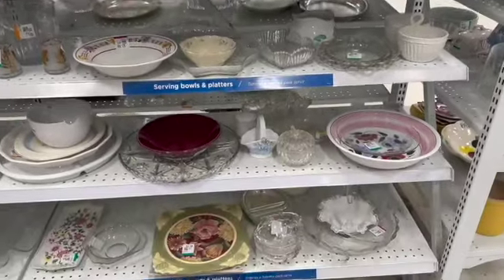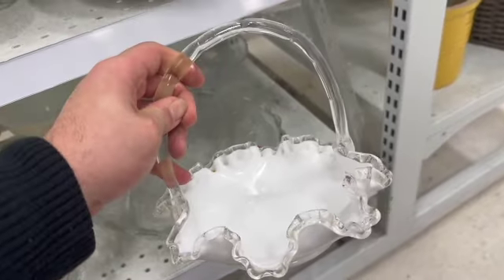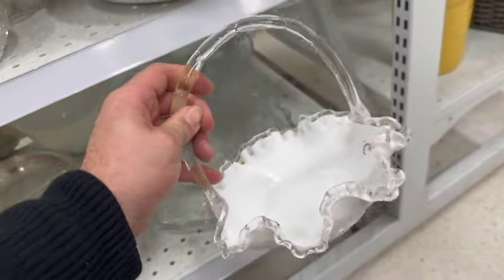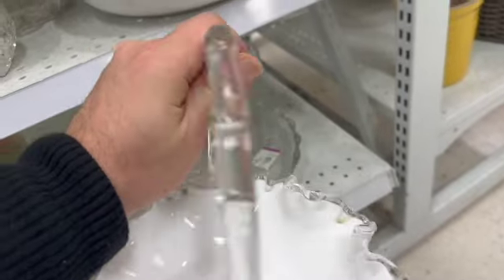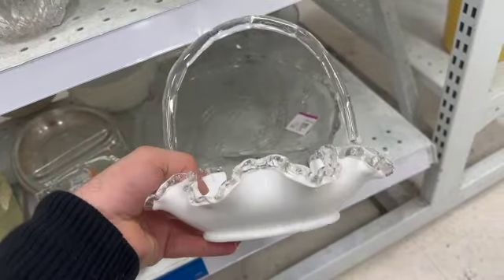On this bottom shelf, check it out — I found a piece of Fenton Silvercrest. Just gorgeous. They had it priced at $2.99, which is well below what Fenton goes for. So I definitely picked up this beautiful basket.